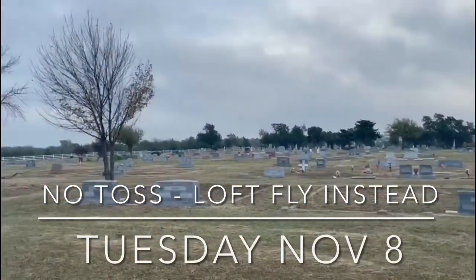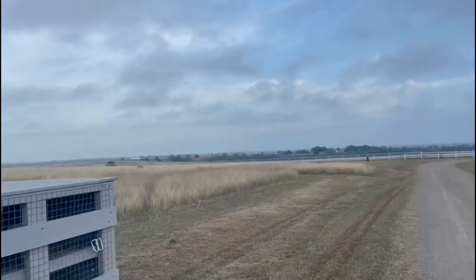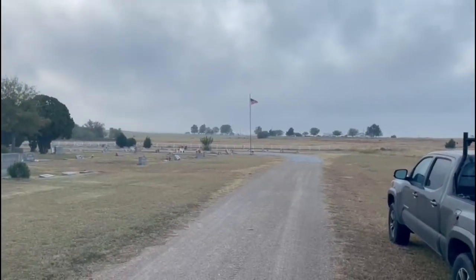Welcome to the Longhorn Classic. We're here at the 30-mile spot. There is a direct headwind — as you can see by the flag, that's the direction they gotta go.